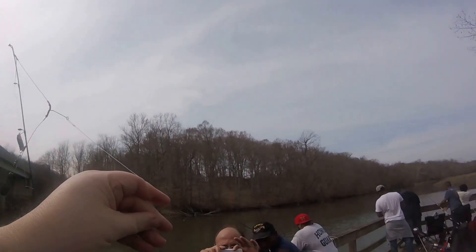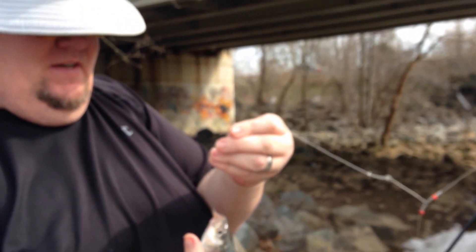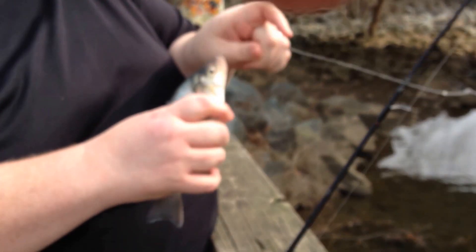First fish of the spring — first fish of the season! It was a nice day.